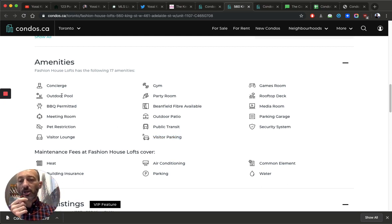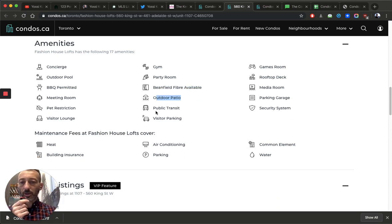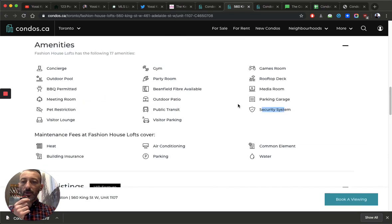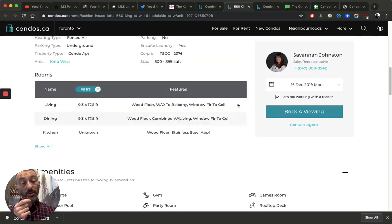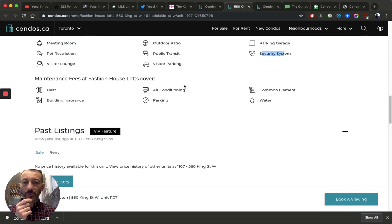I know this building — it does have concierge and an outdoor pool. But 'barbecue permitted' is not an amenity, there's no meeting room, no visitor lounge (there's a party room), no games room, no media room, and no security system. Somebody checked a lot of boxes without actually verifying. This listing is a very good example of an agent who hasn't done their homework.